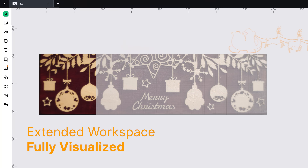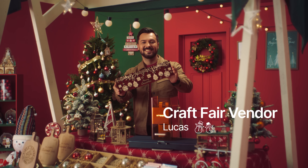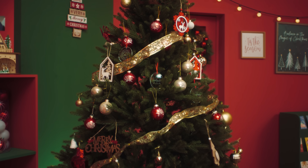Merry Christmas! I love my F2. It powers through holiday rush orders. Truly portable and powerful.